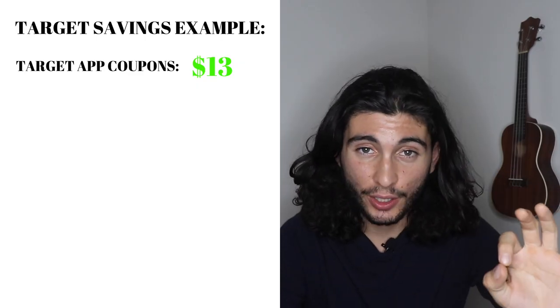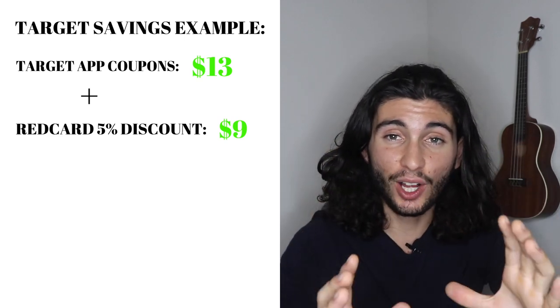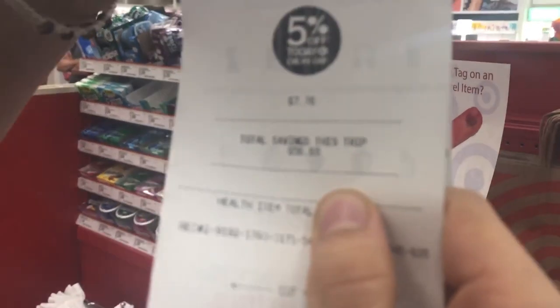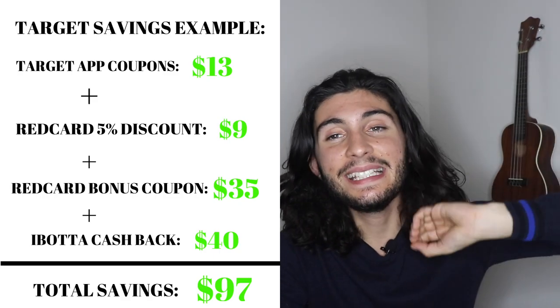As a recap: I saved $13 from Target Cartwheel coupons. With the Red Card, an additional $9 saved. Plus the $35 coupon that came with the Target Red Card. All together that's $57, which is almost 30% of my food bill. But if we factor in Ibotta, that number jumps up to $97 total saved.